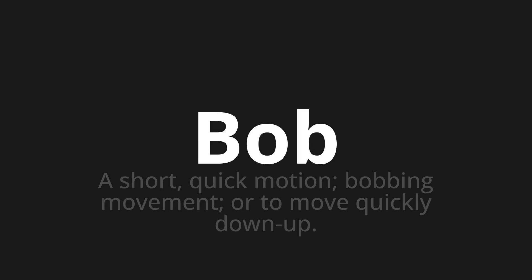Bob. Which means a short, quick motion, bobbing movement, or to move quickly down and up.